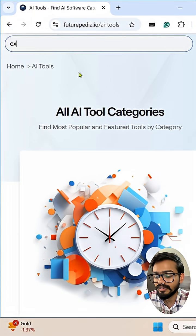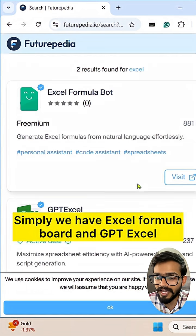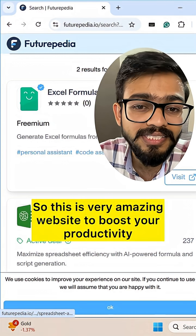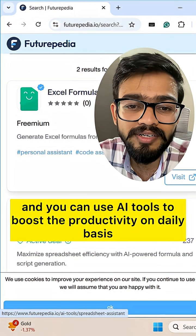You can even search the site — for example, if I search for 'Excel' I get AI tools related to Excel, like Excel Formula Bot and GPT Excel. This is a very amazing website to boost your productivity and you can use AI tools on a daily basis.